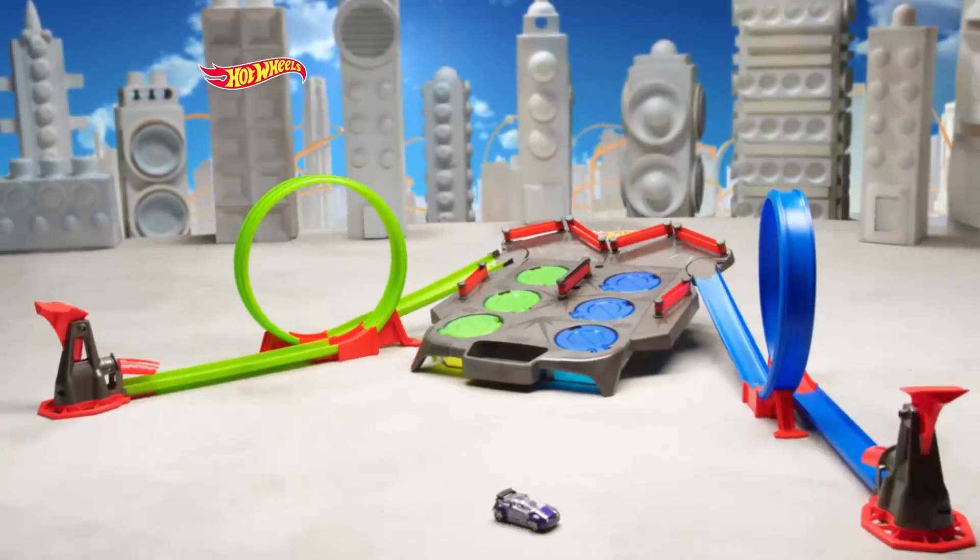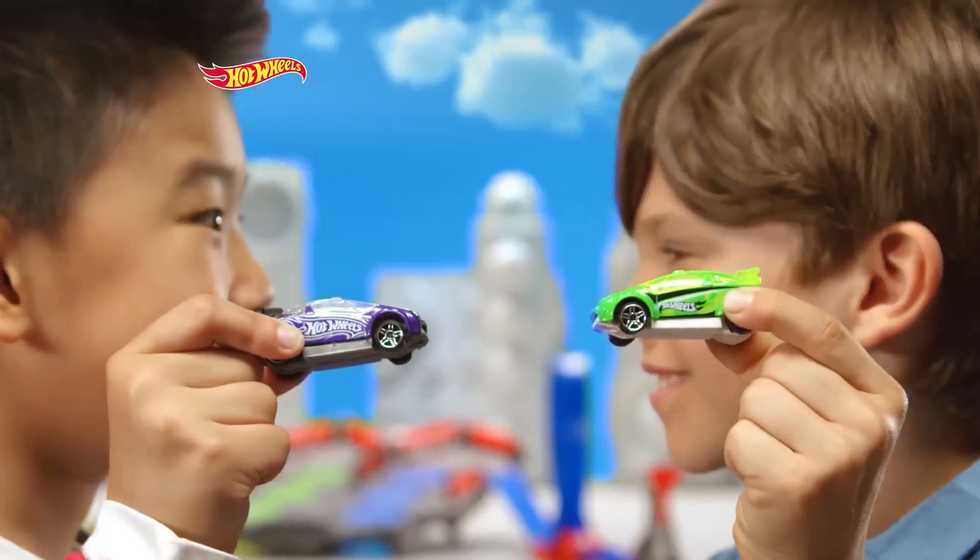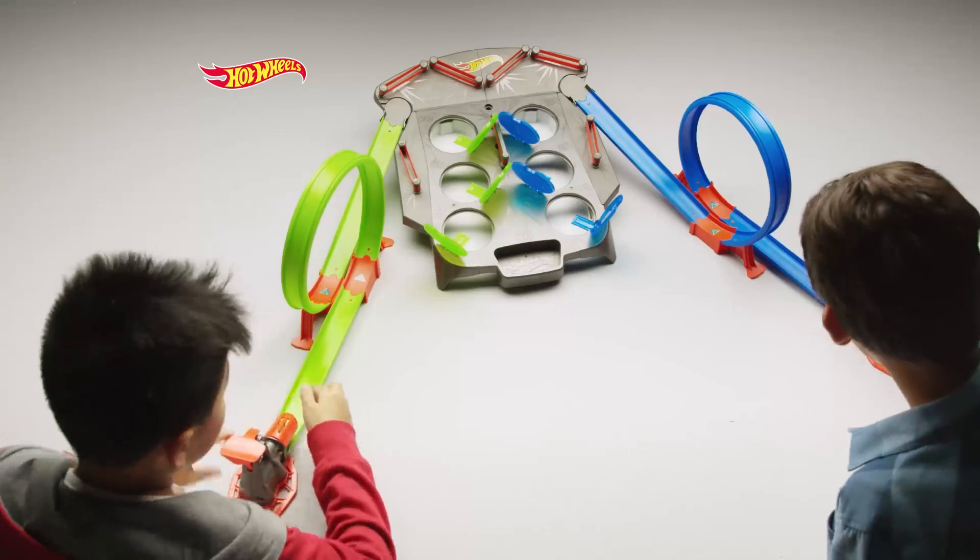Hot Wheels Rebound Raceway Track Set. Who will score the most? Ready, set, go!